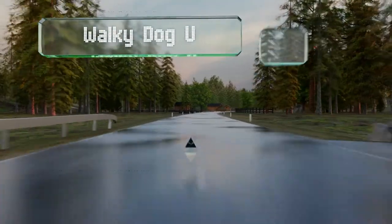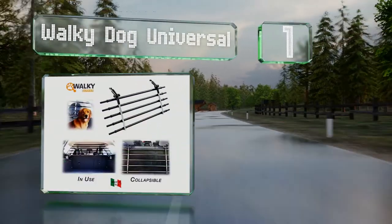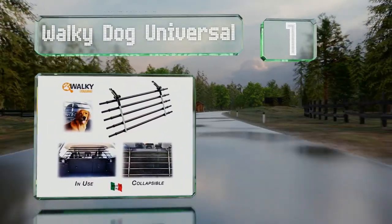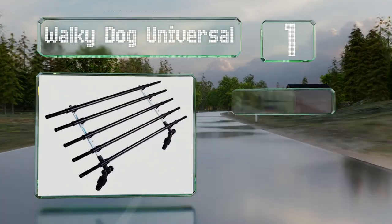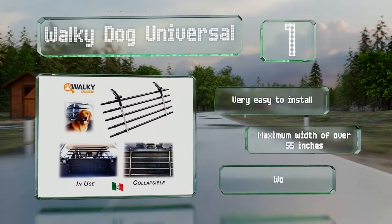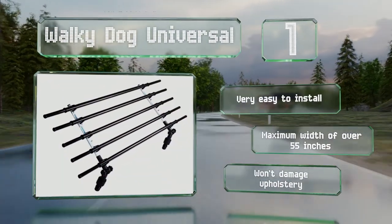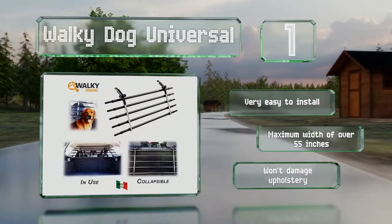Coming in at number one on our list, the Walkie Dog Universal is equipped with twist-lock telescoping bars that fit inside any car or mid-size SUV with adjustable headrests. It folds down unobtrusively behind a vehicle's seat backs, making cargo space accessible when your dog's not along for the ride. It's very easy to install and offers a maximum width of over 55 inches, and it won't damage upholstery.